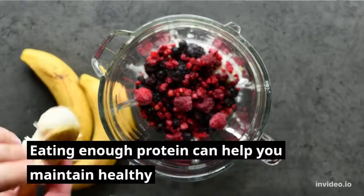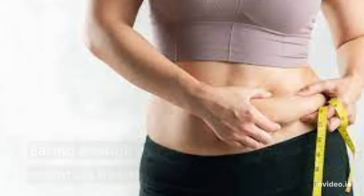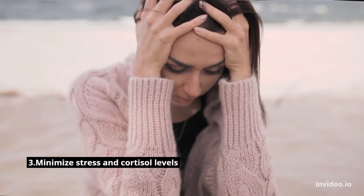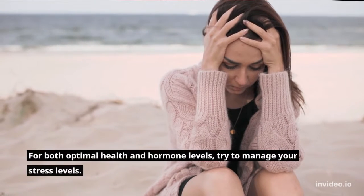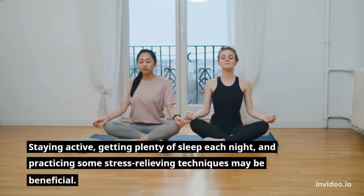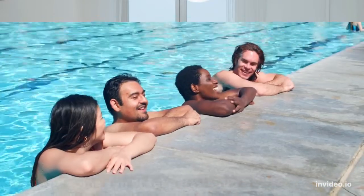Number two: eat protein, fat, and carbs. Eating enough protein can help you maintain healthy testosterone levels and can aid in fat loss. Number three: minimize stress and cortisol levels. For both optimal health and hormone levels, try to manage your stress by staying active, getting plenty of sleep each night, and practicing stress-relieving techniques.